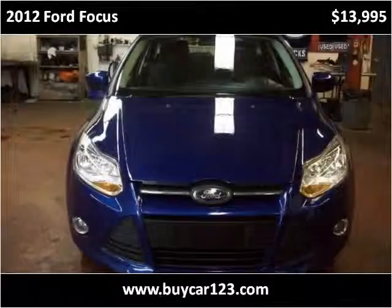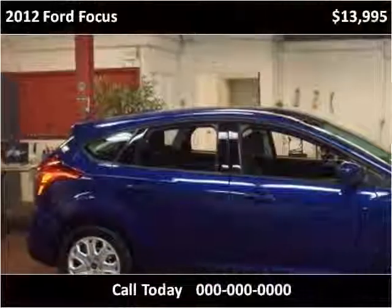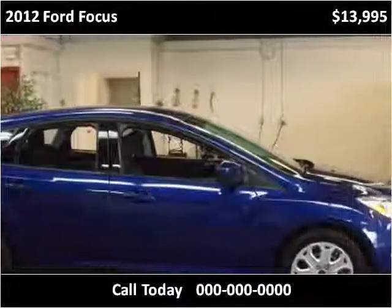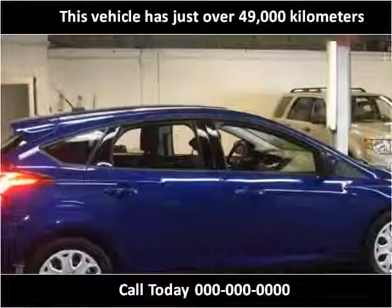This 2012 Ford Focus is available from BICAR123. This vehicle has just over 49,000 kilometers.